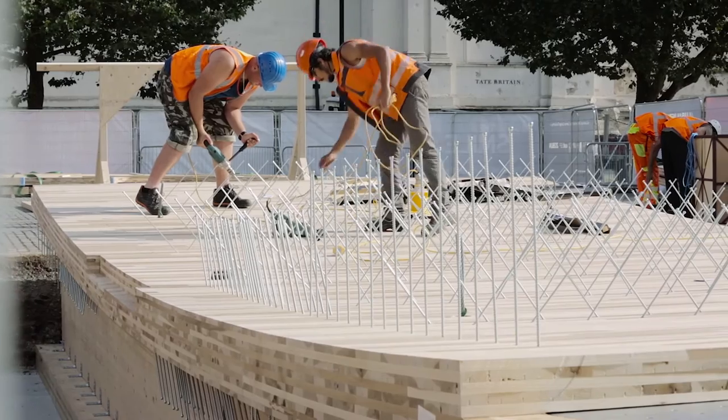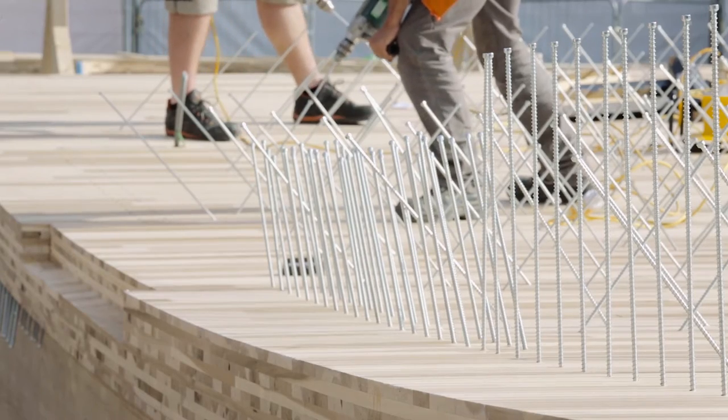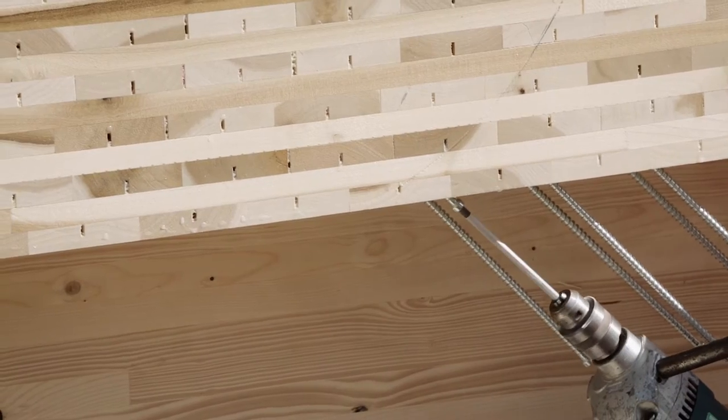One of the things that has made timber construction a lot cheaper is these long self-tapping screws, about three to four hundred millimeters long. That is how we connect the CLT panels of The Smile together, and because those screws are going into tulipwood, they are 20 to 30 percent stronger than they would be if we were fixing into spruce.